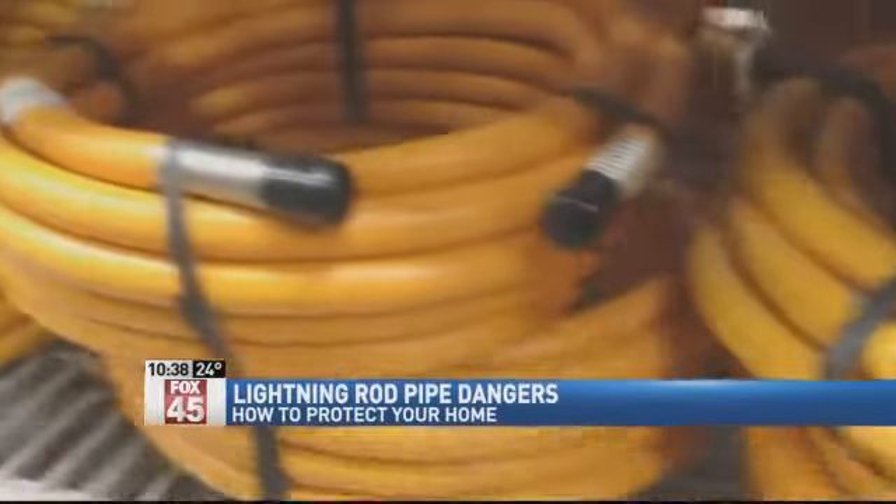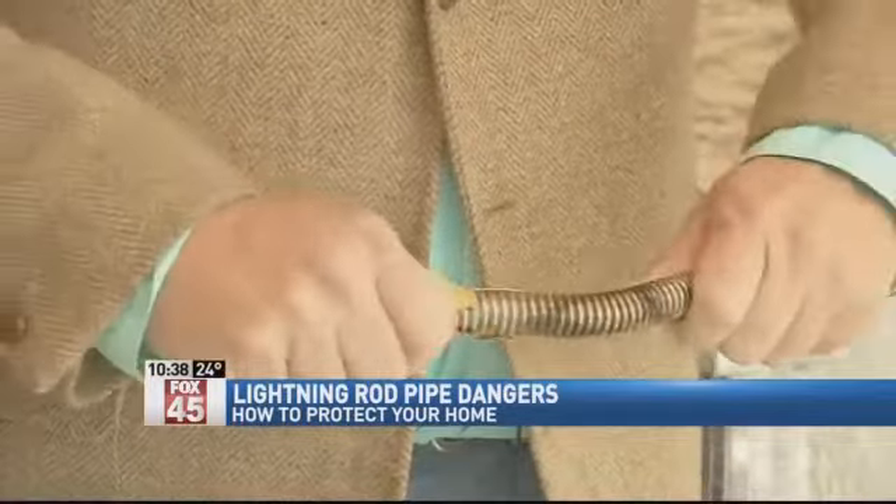Be sure to tune in tomorrow night when we find out if this piping is in Miami Valley homes.